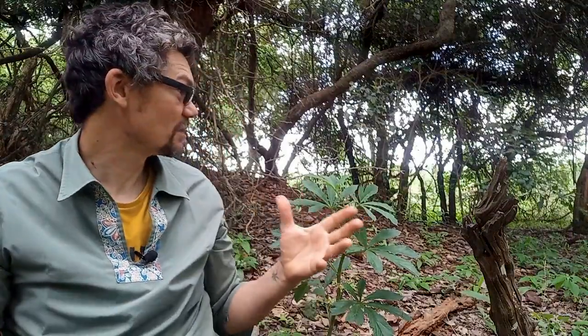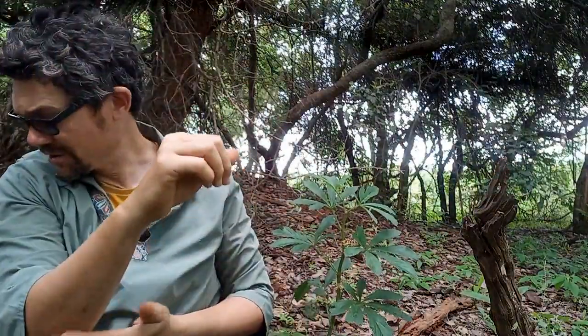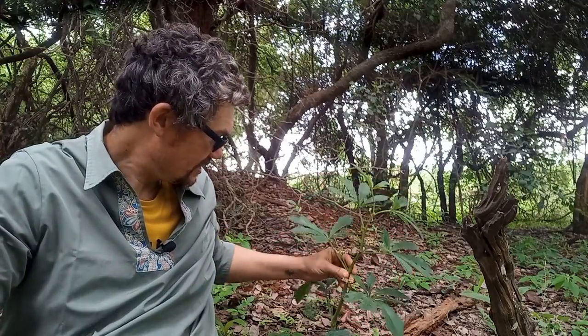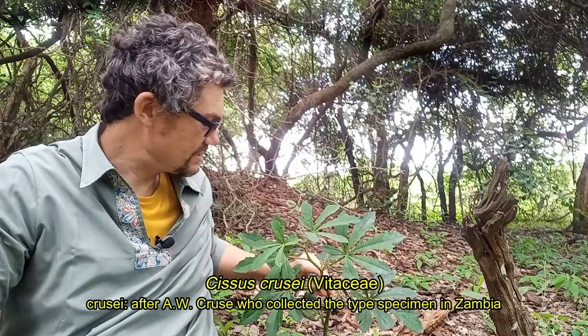So I'm on my way out. Couldn't help but stop by a termite mound. This is actually quite a nice large one — not in terms of height, but it's actually quite broad, probably a good 20 or 30 meters in diameter. There's always something about termite mounds. You just never know what you're going to find. And this is a Cissus — I'm not exactly sure what species it is.